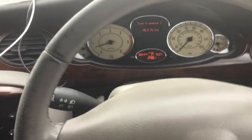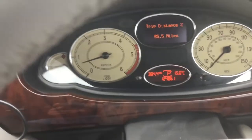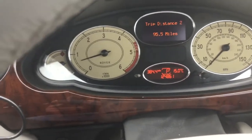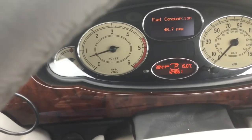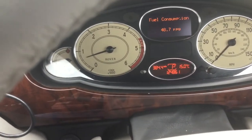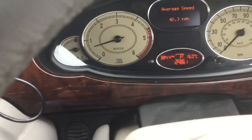We made it. Very nice, easy, comfortable journey. Let's have a look at the figures: 95.5 miles, 84 miles left in the tank, 48.7 mpg, average speed 40.